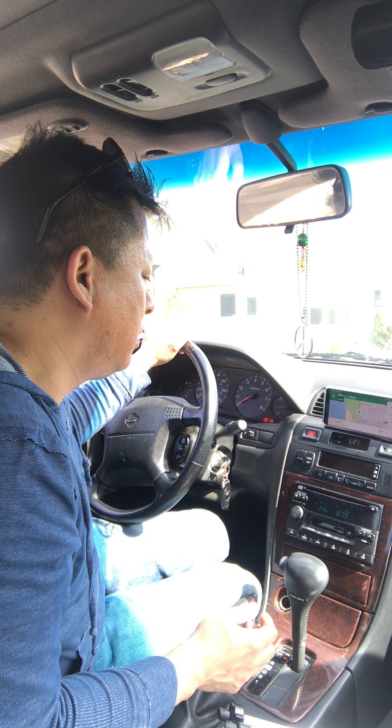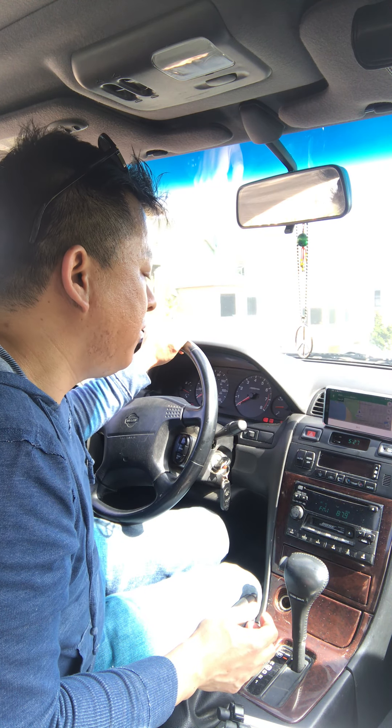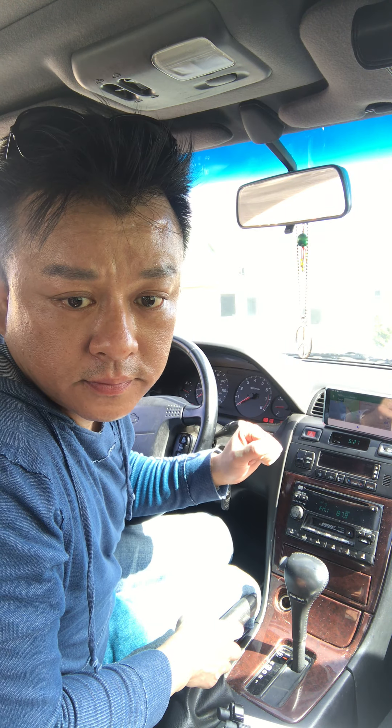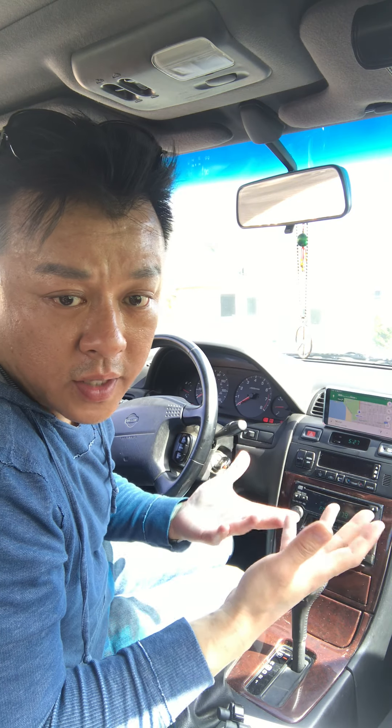Okay Google, play Pink Floyd on Pandora. Sure, here's Pink Floyd on Pandora. You can hear that the music comes on automatically — we can just use voice control to control everything.